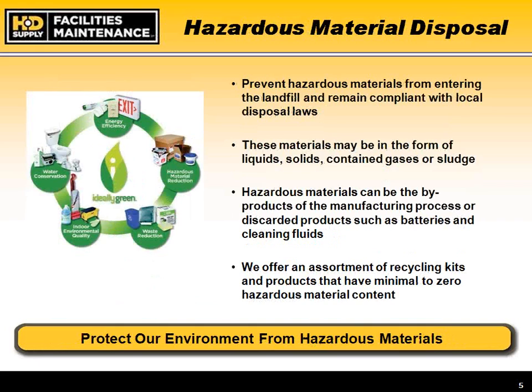On hazardous material disposal: we work to prevent hazardous materials from entering the landfill and to remain compliant with local disposal regulations. These materials may be in the form of liquid solids, gases, or sludges, including byproducts of manufacturing processes or discarded items like batteries and cleaning fluids. We offer a recycling program within our catalog to help with the disposal of mercury, used lamps, ballasts, and batteries.